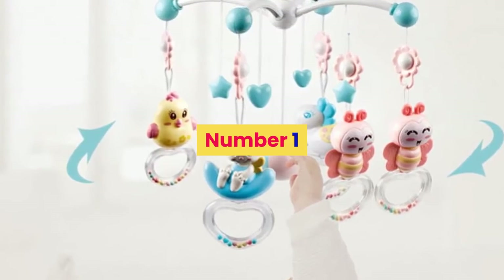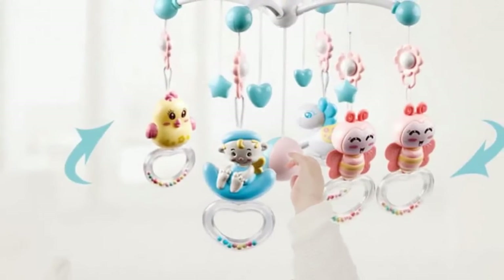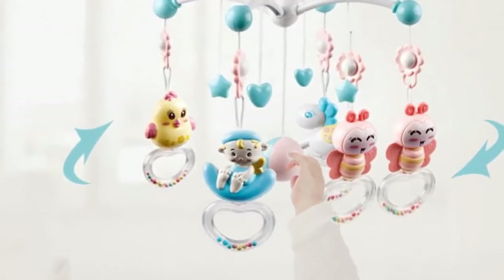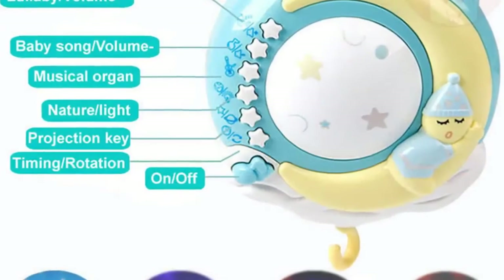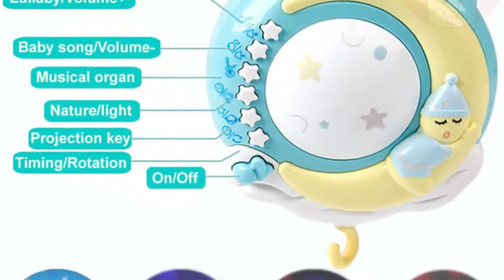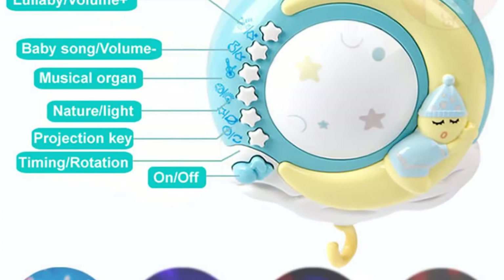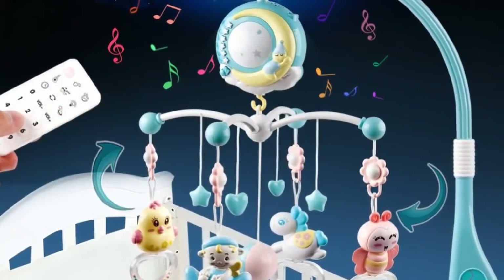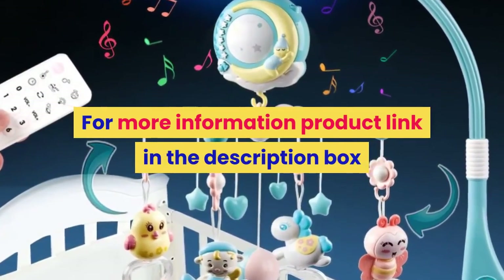Number 1. Brand name: Lovely 2. Material: Plastic. Plastic type: ABS. Gender: Unisex. Age range: 0 to 12 months, 13 to 24 months. Shape: Cartoon. Package: Tank. Features: Musical, Soft, Flashing. Warning: None. Product name: Baby Crib Mobile Bed Bell Toys. For more information, product link in the description box.